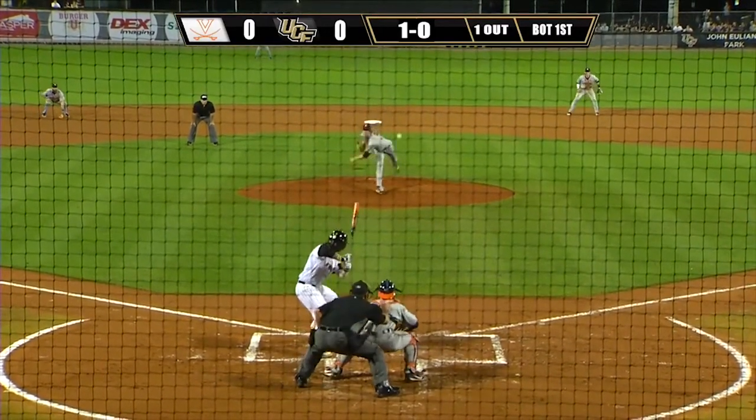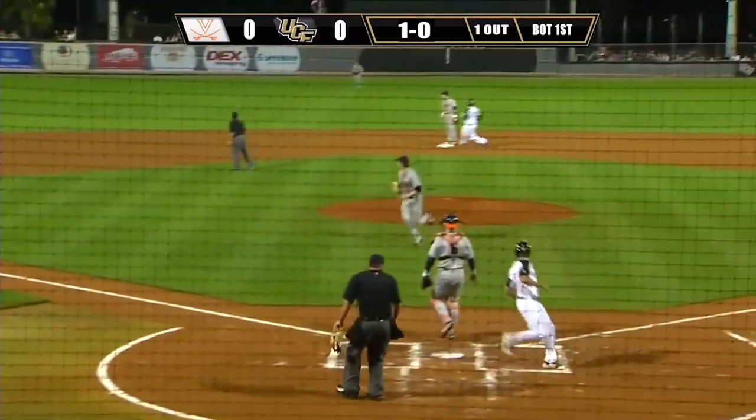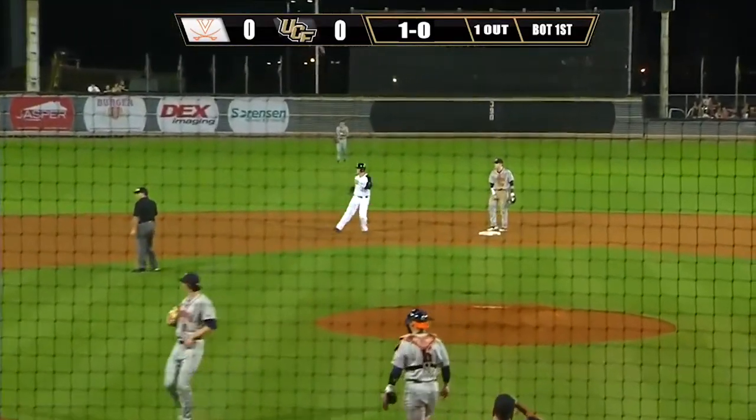Now set for the 1-0. Off speed, ground ball to third, past the third baseman. A base hit, run scores. Stopping at second is Beaver. The Knights grab a 1-0 lead.